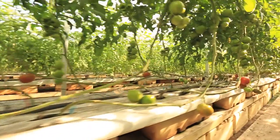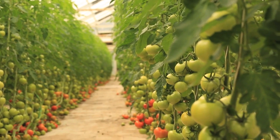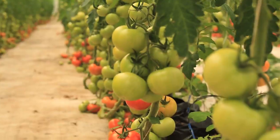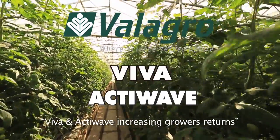Five years ago I used to harvest eight to nine trusses per plant, but after using Viva and ActiWave, now I'm going to 18 to 20 trusses per plant. I'll continue to use this product on tomatoes in future. At Velagro Pacific, we are proud to supply safe and environmentally friendly products and help New Zealanders to grow their business.